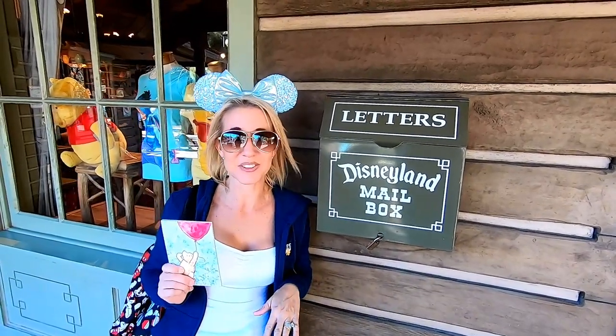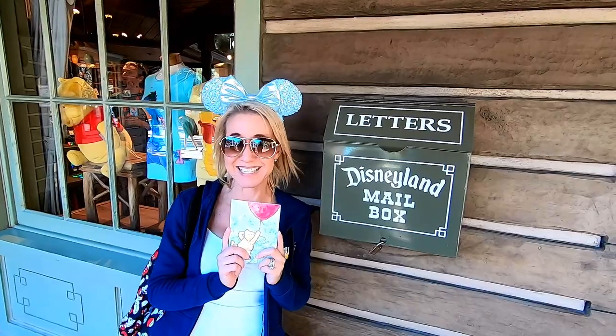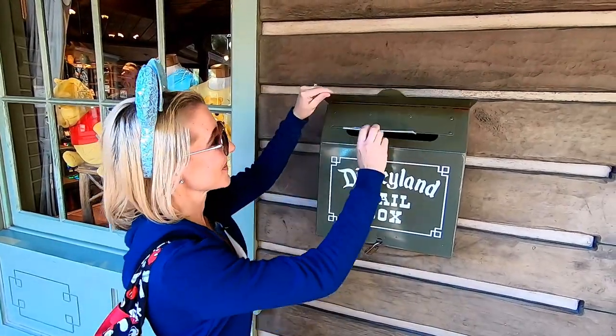We've made it to our last mailbox here in Disneyland. We are all the way at the end of Critter Country, just outside Pooh Corner, and this last postcard is going to Luke and Levi — our sweet little boys who live across the street from us. We want to wish you a happy Valentine's Day. And we're done.